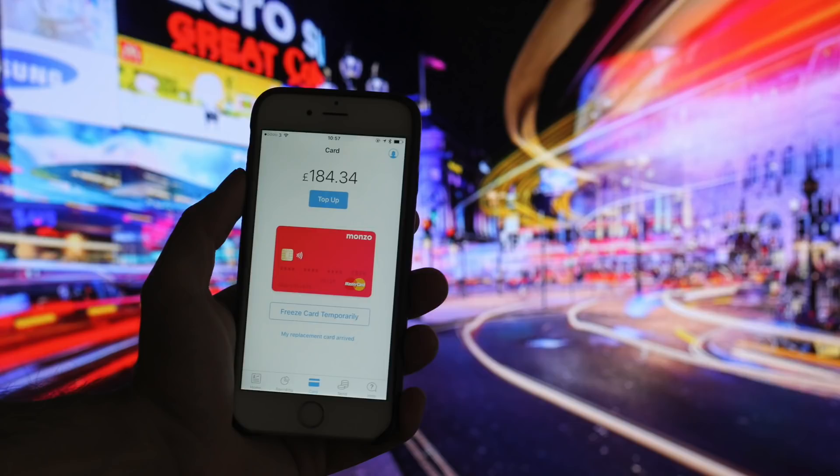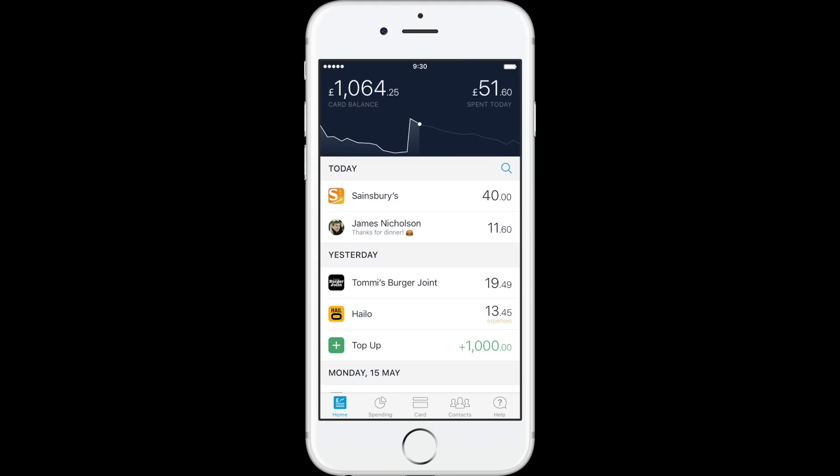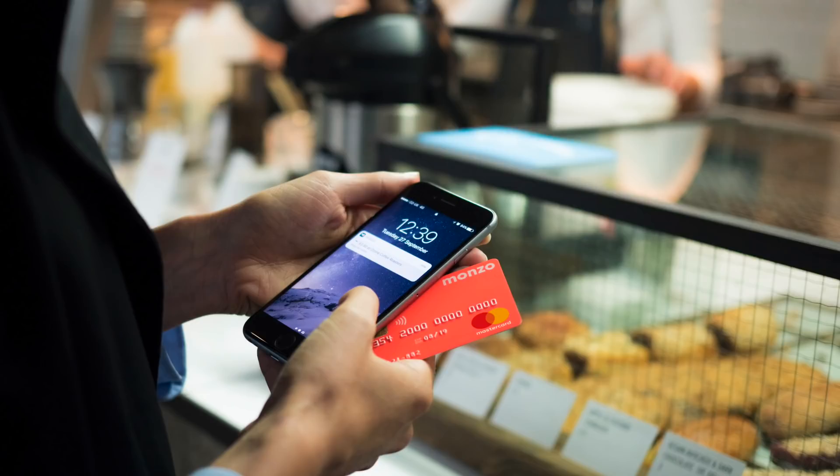Just to recap: Monzo is touted as a bank that lives on your smartphone, built for the modern gadget and tech lover — for the people who want to put old stuffy banks in the bin and revamp the way they bank. It gives people an in-depth look at where and how they spend, and makes managing your money quick, simple and easy. Back when I reviewed it, Monzo was one of the best ways to manage your money, and now we're in 2019, Fintech Finance have asked me to see how Monzo has changed.